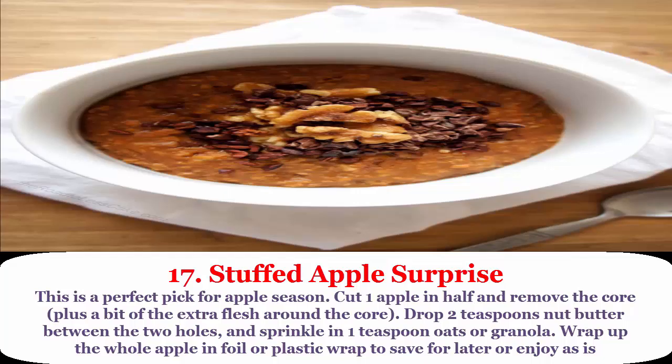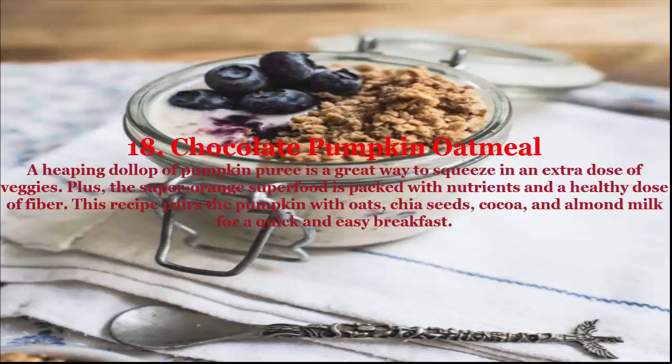18. Chocolate pumpkin oatmeal: a heaping dollop of pumpkin puree is a great way to squeeze in an extra dose of veggies. This superfood is packed with nutrients and a healthy dose of fiber. The recipe pairs pumpkin with oats, chia seeds, cocoa, and almond milk for a quick and easy breakfast.